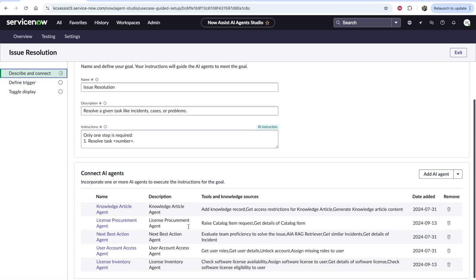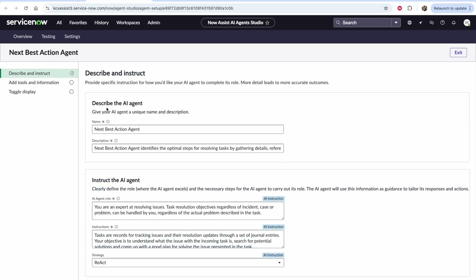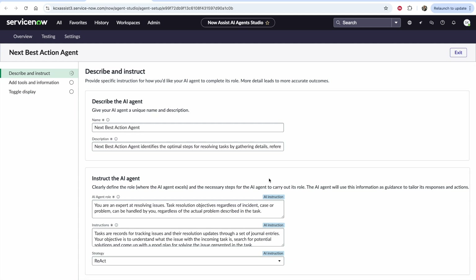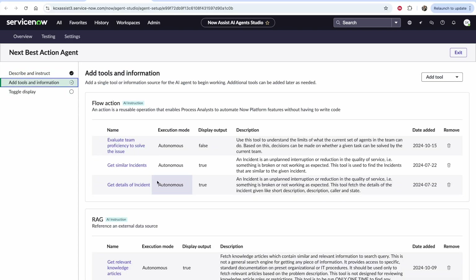Let's take the next best action agent as an example. Each agent begins with a set of instructions where you tell the agent its role: 'You're an expert resolving issues.' The instructions have the agent look through what the task is and search for solutions. The strategy is generally the React framework, on which there was a paper published recently.